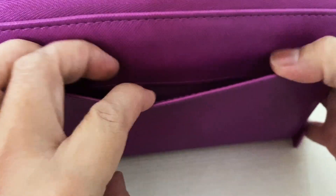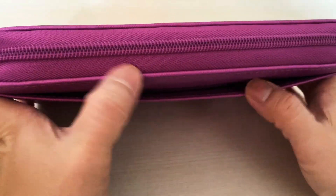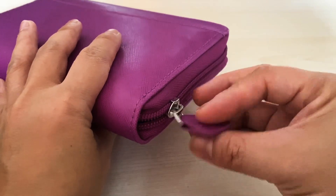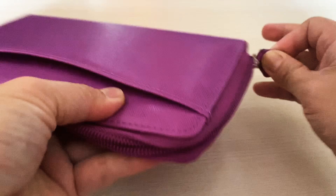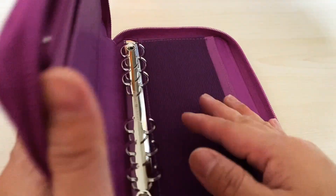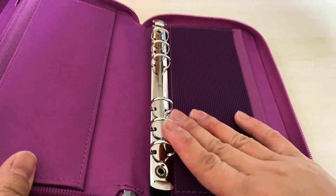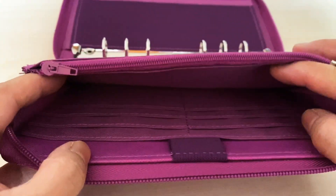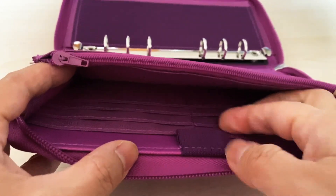It has a pocket in the back — it's pretty tight, you can probably shove in some receipts. It has a zip closure and it's pretty easy to open up. It's made from PU leather so it's really smooth. When you open it up, you'll notice that it has six rings. It holds a lot of cards — six cards here — and it has a pen holder.